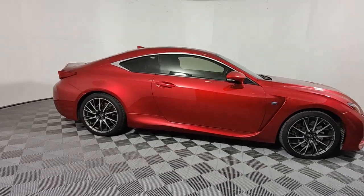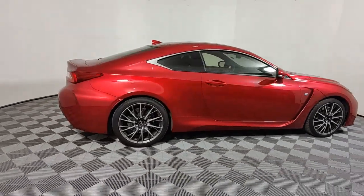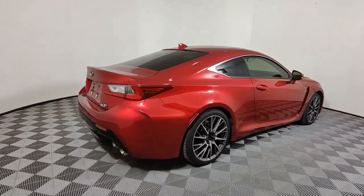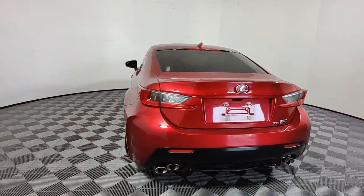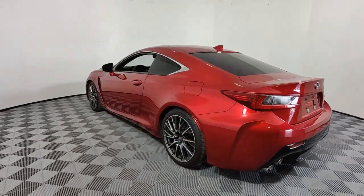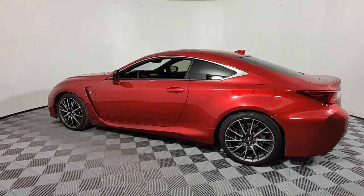Introducing the 2017 Lexus RC. With less than 25,000 miles on the odometer, this vehicle stands out from the rest. This boldly beautiful RC delivers invigorating performance and enticing luxury.